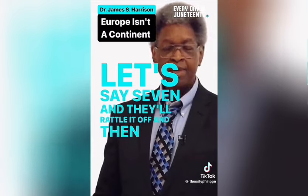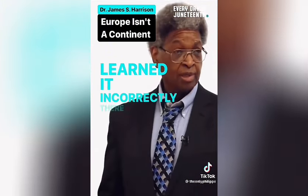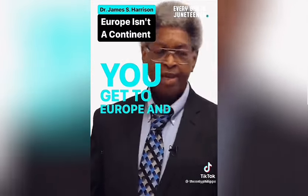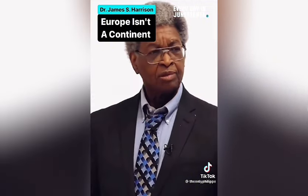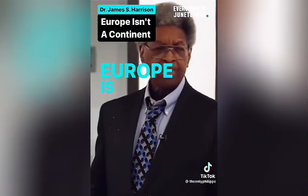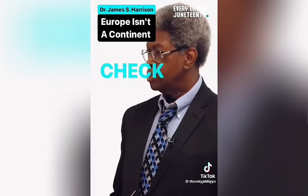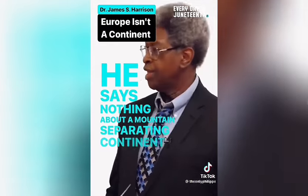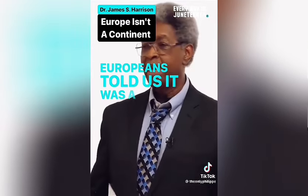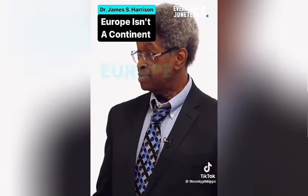Europe is not a continent — it's a small part of Eurasia. Yet most people believe it is, because they learned it in fifth grade. There are six huge bodies of land, and North America, South America, Europe, and Asia — Europe and Asia are actually one land mass. A continent is a huge body of land separated from others or almost separated. Europe is not separated from Asia; the claim that the Ural Mountains separate them as continents is not supported by the dictionary definition. We have come to believe Europe is a continent because Europeans told us it was.